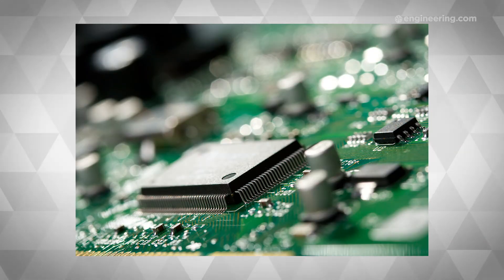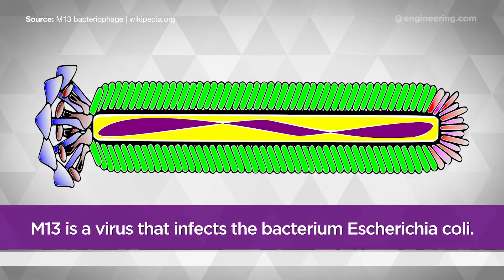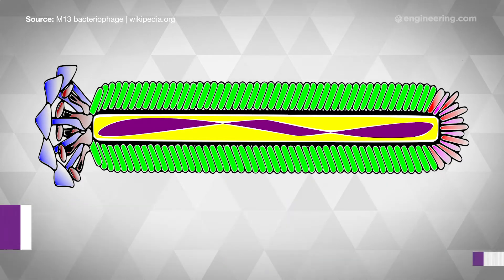Here's where the virus comes in. A joint team of researchers from MIT and the Singapore University of Technology and Design are using the M13 bacteriophage to construct nanowires from germanium tin oxide at low temperatures. The result is a wire-like phase-change material with a controllable and reliable phase-changing signature.